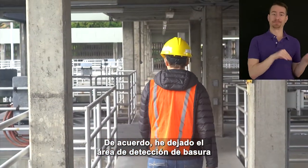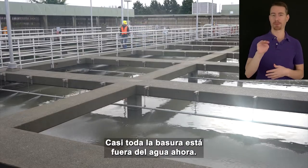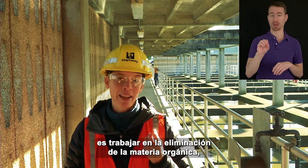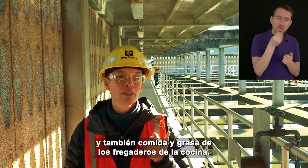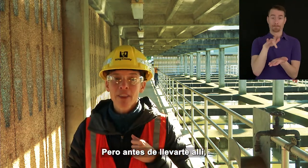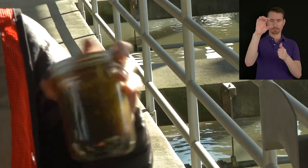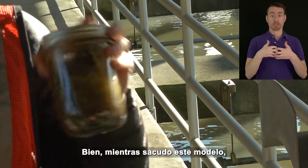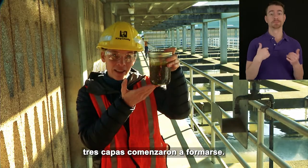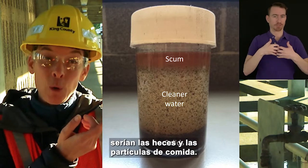I've left the trash screening area and walked to the next step, which is called primary treatment. Nearly all of the trash is out of the water now, so the next task is to work on removing the organic matter — mostly poop and also food and grease from kitchen sinks. It's happening in the tanks behind me, but before I take you over there, I want to demonstrate what's going on with a model. While I'm shaking this model, it looks like a dark brown color and everything is all mixed up. Once I stop shaking, three layers start forming. Heavier material is sinking to the bottom — in the wastewater, that would be the poop and food particles.